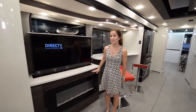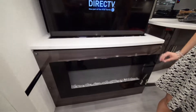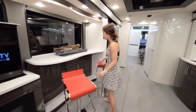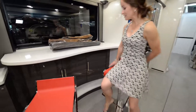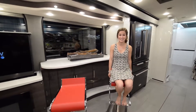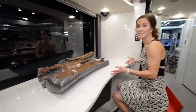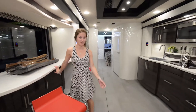Coming into the living area, you have a fireplace, which is really cool, and right above it a huge TV. My favorite part personally is this little bar area — I think it's awesome with these really squishy bar seats. You can look out the window and eat breakfast, drink a beer, a glass of wine — it's really comfortable.